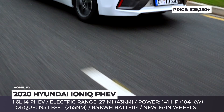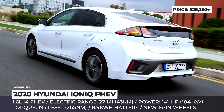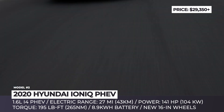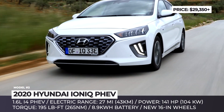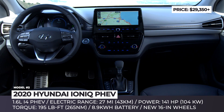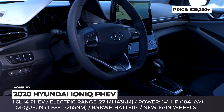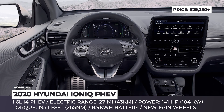The model's powertrain remains unchanged this year, consisting of the same 1.6-liter four-cylinder paired with a 60-horsepower electric motor, 8.9 kWh battery, and a 6-speed dual-clutch transmission. It offers a target all-electric range of 27 miles according to the EPA cycle. On the inside, the design remains smooth and clutter-free, though there is a noticeable addition in the form of a large 10.25-inch infotainment display.